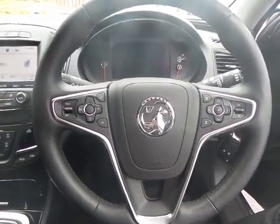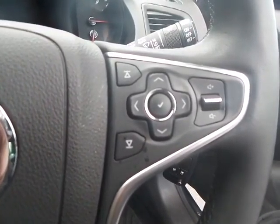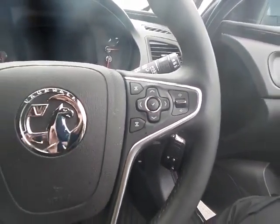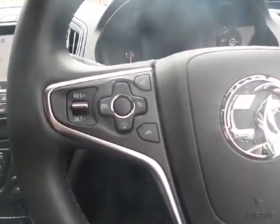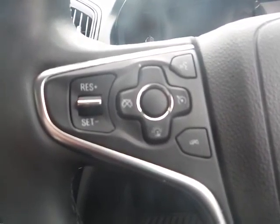Nice car both inside and out. Steering wheel controls for the dashboard menu, volume, and Bluetooth. Also features cruise control, voice activation, and speed limitation, to name but a few.